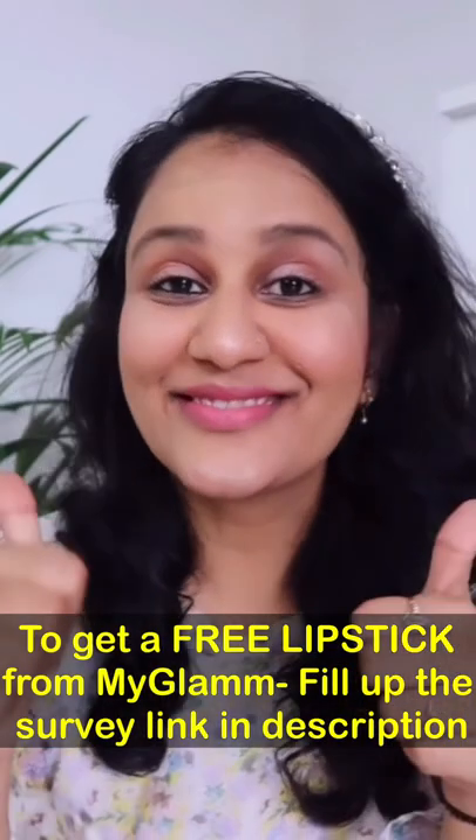Check my description box for more details. If you liked the video, please like it and subscribe. Bye.